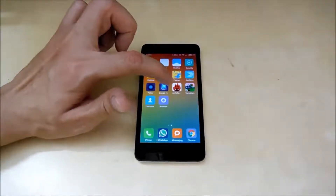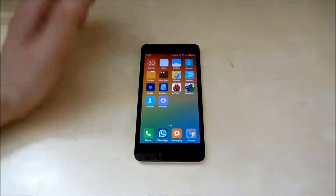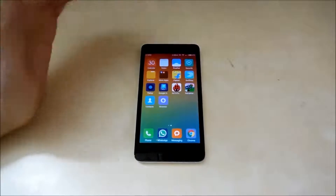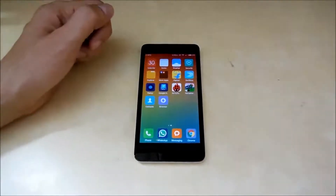Today I am going to run the AnTuTu benchmark to test the CPU performance and overall performance of this device, and after that I am going to run the NenaMark 2 test to test the GPU performance of this device, and lastly I am going to run the multi-touch test to see how many fingers this screen can support. So let's get started.